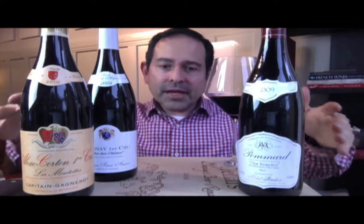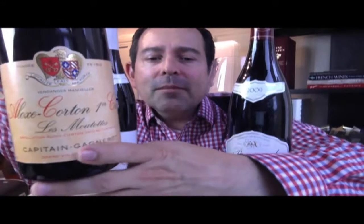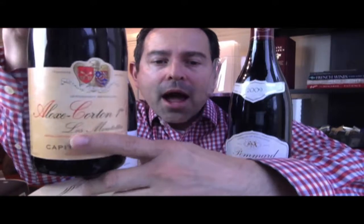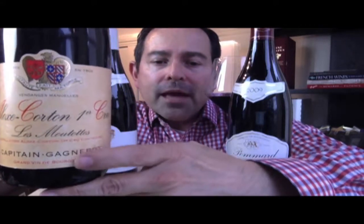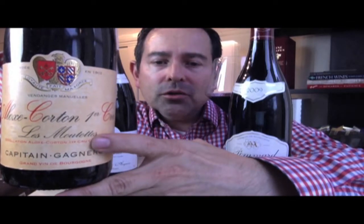The point on this video is just really pointing out some bottle identifications. So right here on the bottom is the producer. Always the producer's on the bottom. Capitan Gagnoreau, Alex Poton. This is the Appellation Premier Cru. And right in the middle, between the Appellation and the producer is the vineyard site. This is Le Mototte.